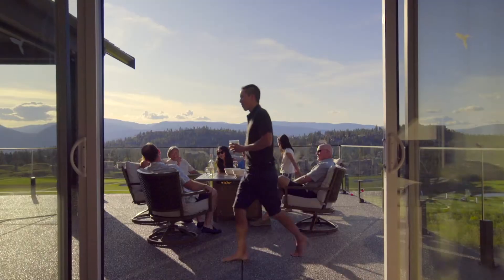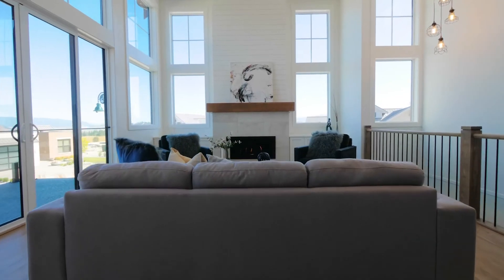They have high ceilings, wonderful outdoor space, lots of windows and the interiors are bright and light.